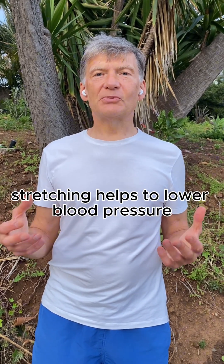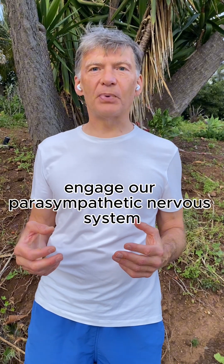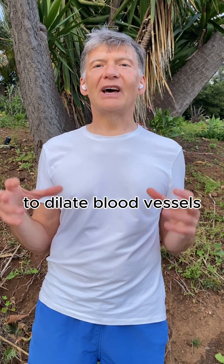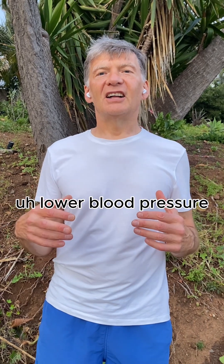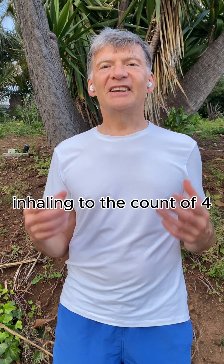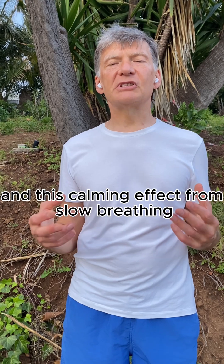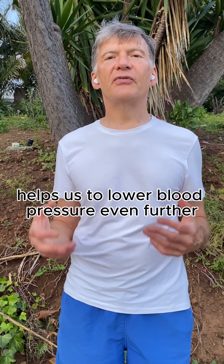The second way stretching helps to lower blood pressure: these exercises engage our parasympathetic nervous system which calms us. Our brain sends a message to our cardiovascular system to dilate blood vessels, which helps to improve blood flow and lower blood pressure. We do these exercises breathing slowly, inhaling to the count of four and exhaling to the count of eight, and this calming effect from slow breathing helps us to lower blood pressure even further.